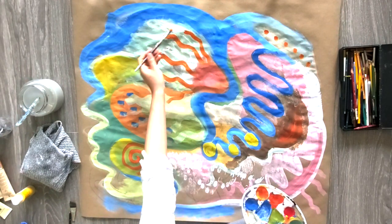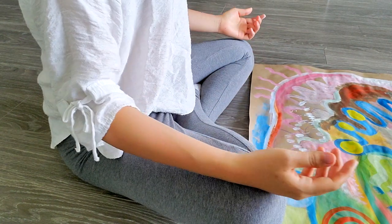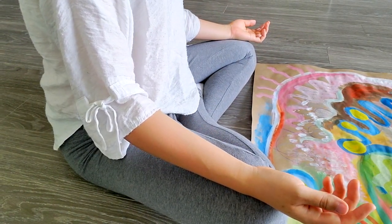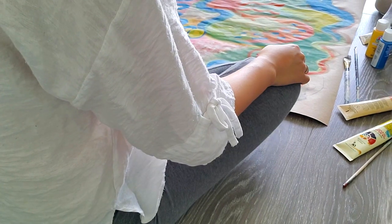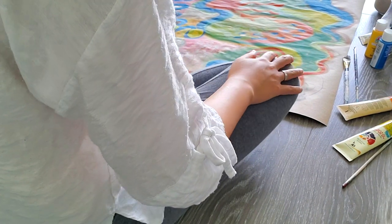When you feel finished, before moving onto the reflective writing, I invite you to take a moment with your art, just observing it as it is. There's no need to judge it or label it in any way — just take a moment with it. And then we can reflect on the following questions.